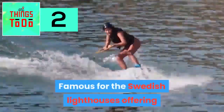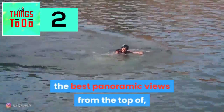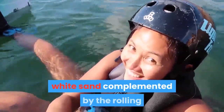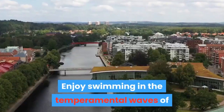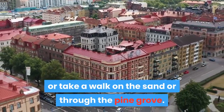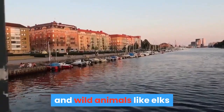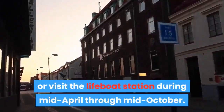Sandhammarin is famous for its Swedish lighthouse offering the best panoramic views from the top, and is among the best beaches in Sweden. The soft white sand is complemented by rolling dunes with patches of grass. Enjoy swimming in the temperamental waves or take a walk on the fine grove. You can also explore the Nature Reserve in search of birds and wild animals like elks, or visit the lifeboat station from mid-April through mid-October.